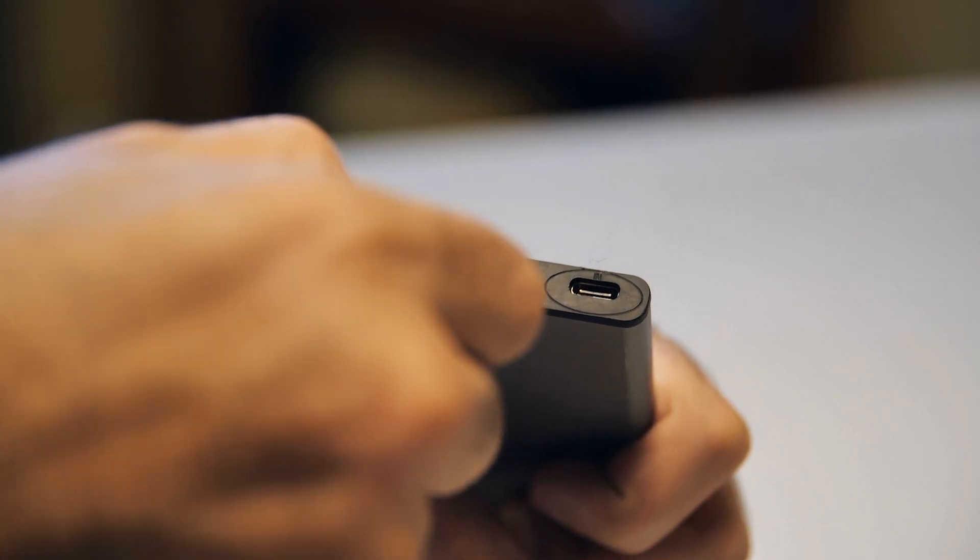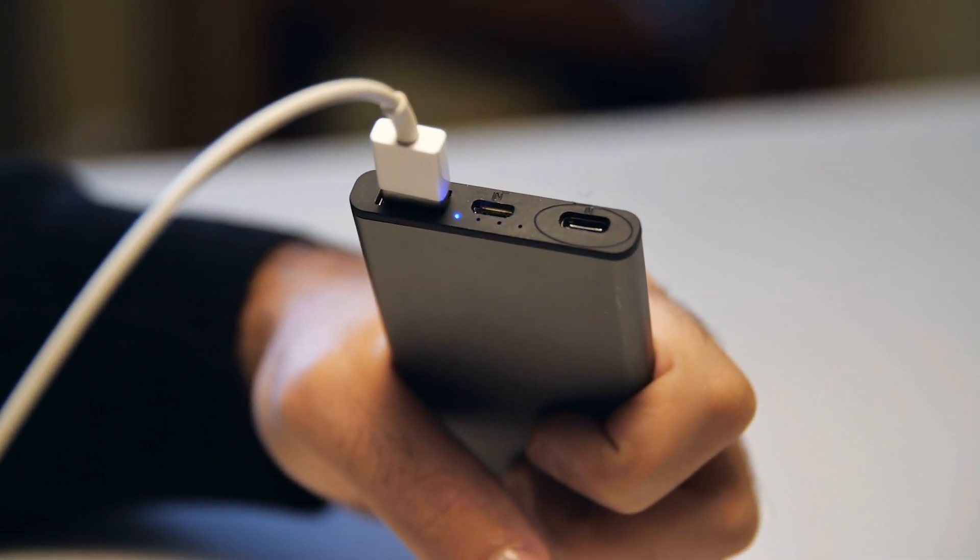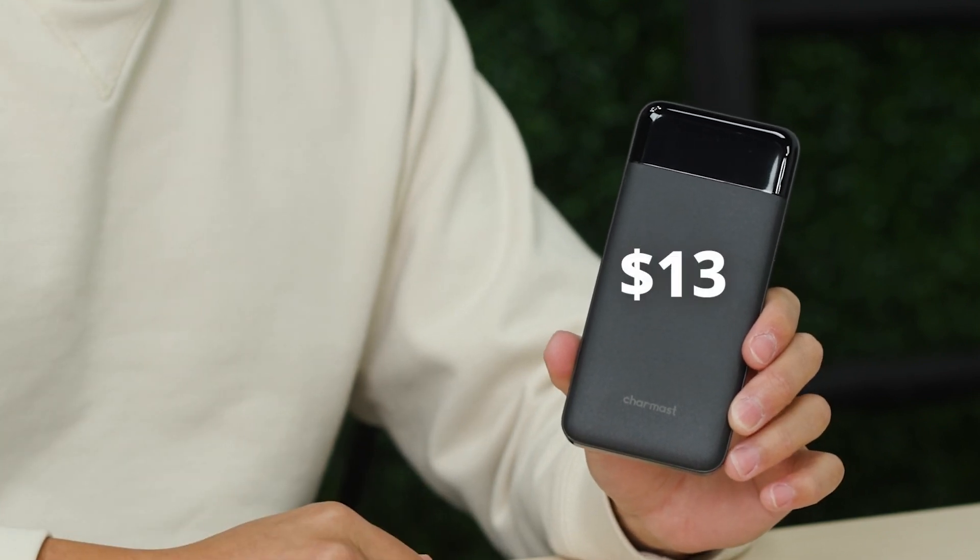Next up we have a portable charger. If you've ever had a dead battery after a long flight or any time while traveling, always pack one of these. This product right here is a Carmast portable charger. It's about 13 dollars on Amazon.